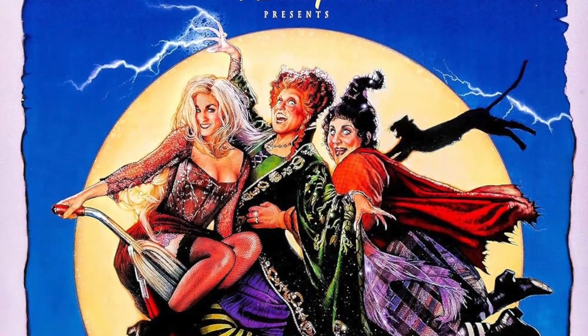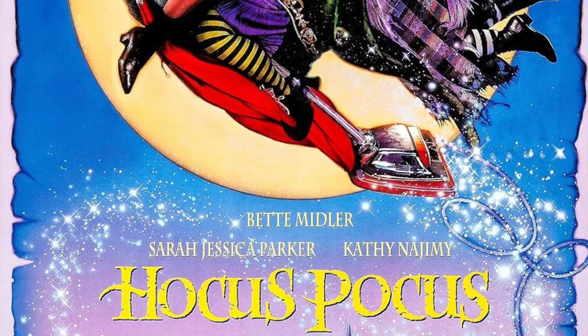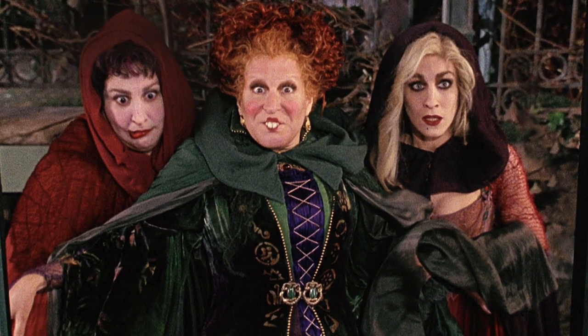Hello all, this is Calloween, and with Christmas over, once again Halloween is right around the corner. Time to start planning. In today's episode we will be recreating Winifred Sanderson from the 1993 hit Halloween film Hocus Pocus. She was Bette Midler's character and probably the most recognizable of the three Sanderson sisters, and today we're going to make it happen. Let's get started.